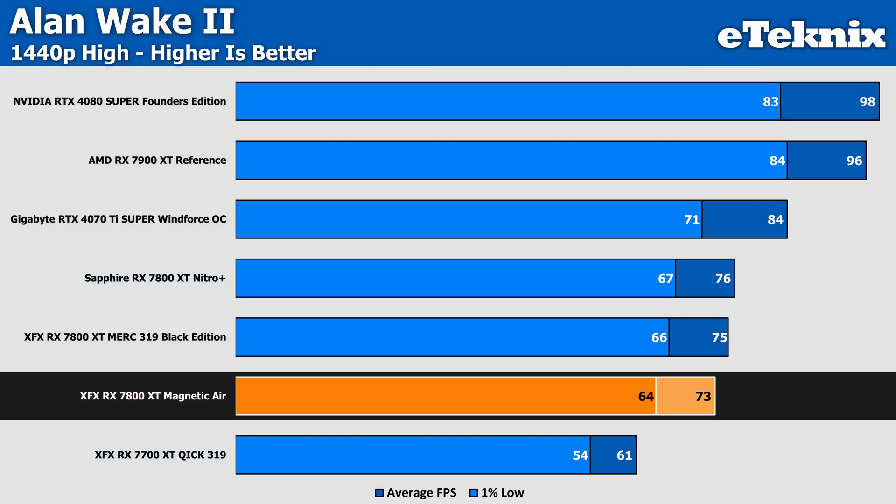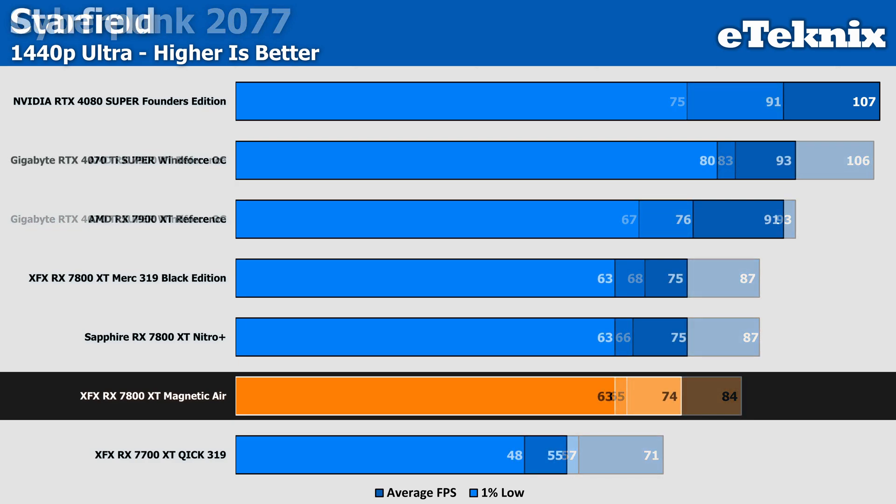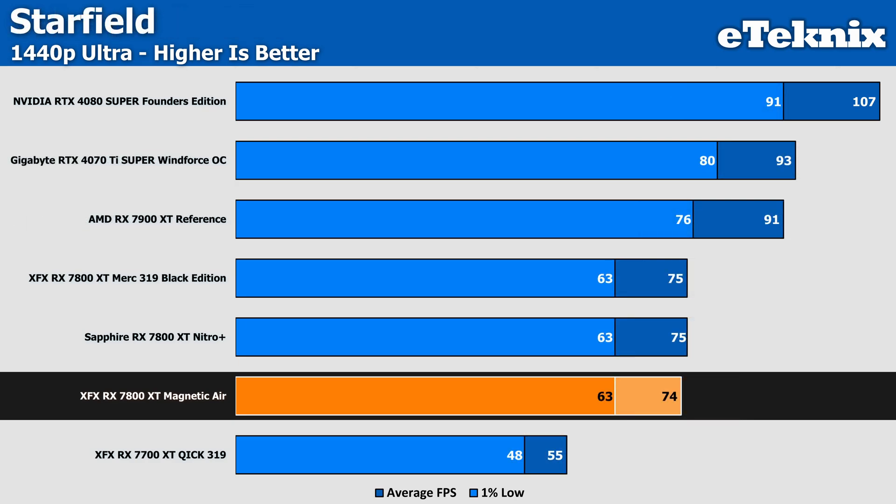Starting with gaming performance on the 7800 XT, looking at Alan Wake 2, the Magnetic Air isn't off to the best start, being beaten by both the Sapphire Nitro Plus and Merc 319 Black Edition cards — albeit only by 3% to 4%, so it could be argued as margin of error or just bad binning of the GPU core. In Cyberpunk 2077 it's much the same, with both the Sapphire Nitro Plus and XFX Black Edition coming in with just under 4% more performance. Overclocking could make up the gains, but the same could be argued for the other cards. In Starfield, the gap draws closer to just 1% between them, though the Magnetic Air is again the lesser performer.